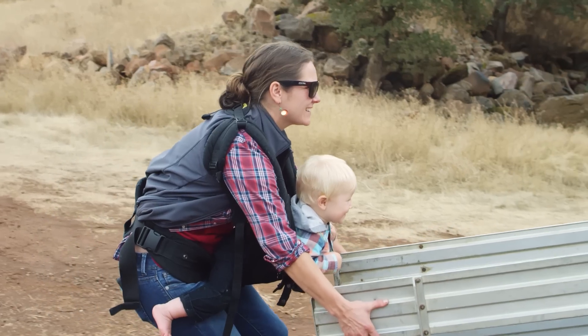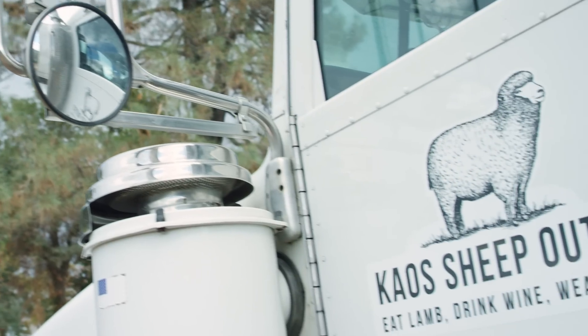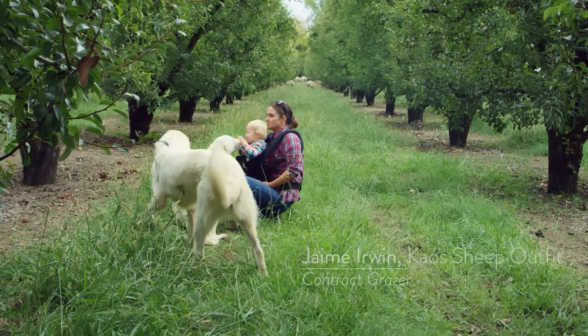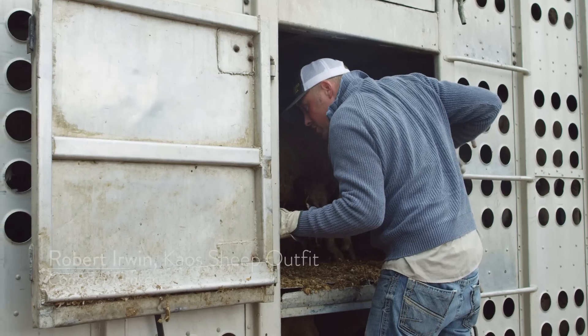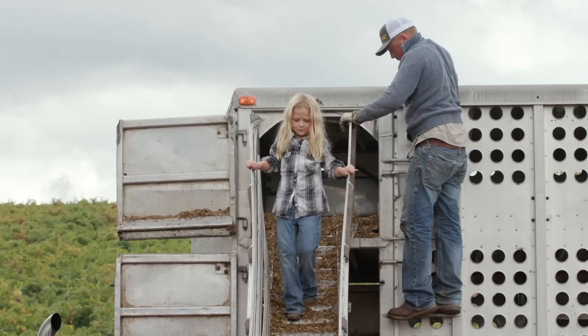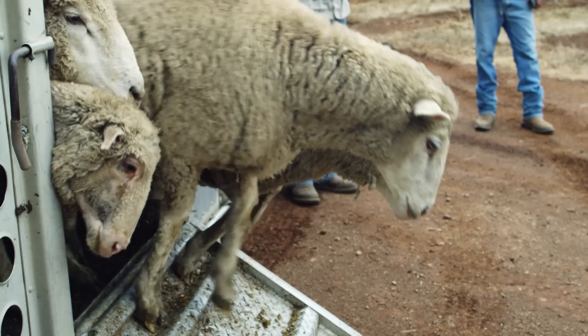My name is Jamie Irwin, and my husband Robert Irwin and I run Chaos Sheep Outfit. I am a first-generation rancher; my husband is a third-generation rancher. The reason we're a good mix is I bring fresh eyes to the scene, and he has a generational knowledge that is really important for a successful livestock operation.